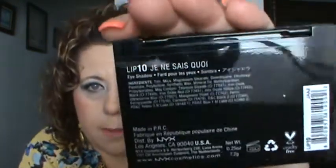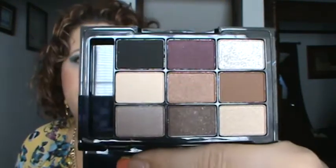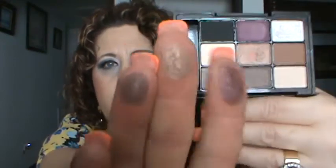The last NYX eye palette I got is from the Love in Paris line, called Je Ne Sais Quoi — I can't pronounce it, but it's French. It's just a palette of different neutral colors — a purple, a light bronzy color, and a taupe. That'd be fun to play with.